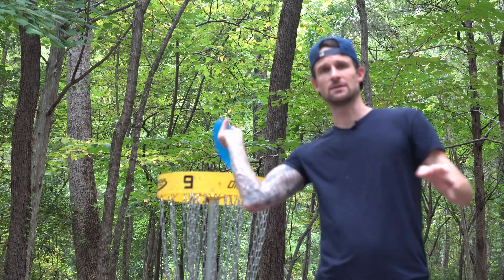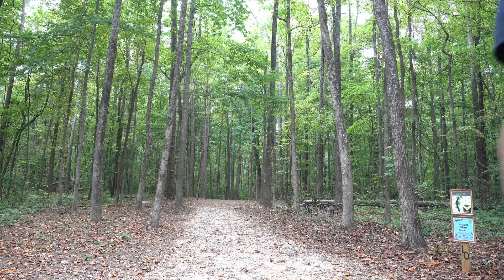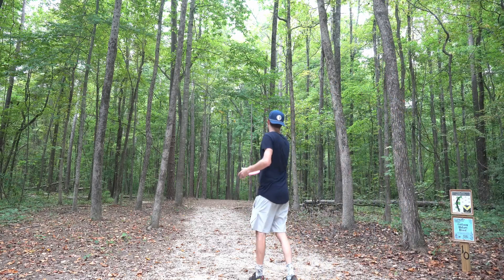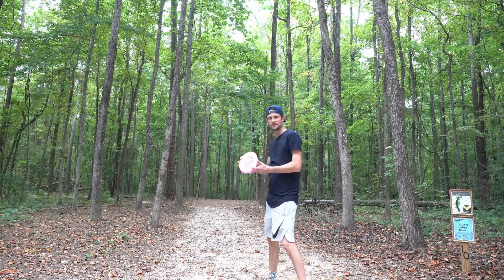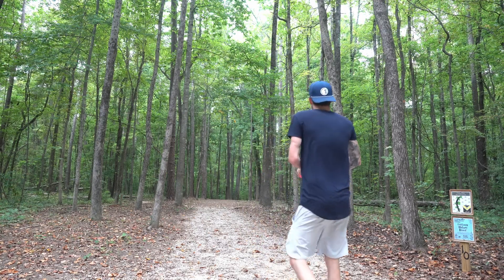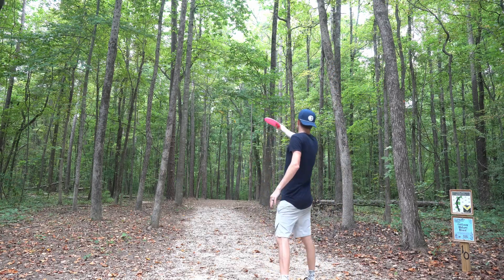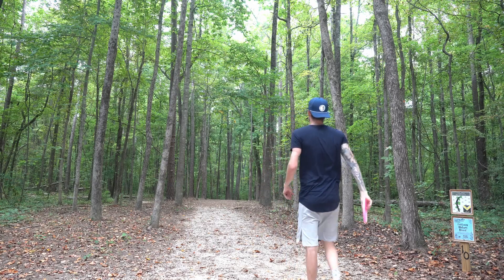This hole is 262 feet, kind of a slow fading dog leg right. I'm gonna try and throw a turnover with this Maiden — I haven't tried that yet. I'll work it down the left side of the fairway on the anhyzer and hope that it makes its way to the middle of the fairway, stables out, and lands flat.